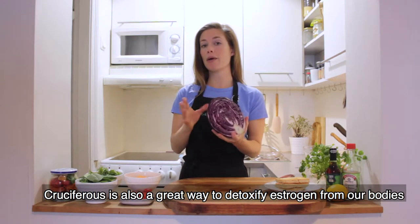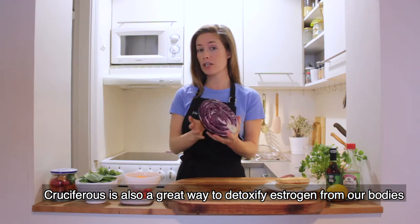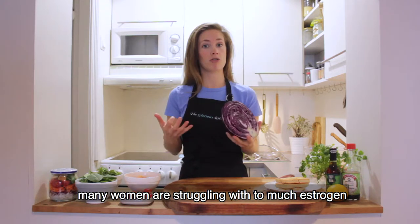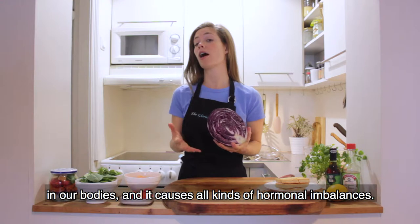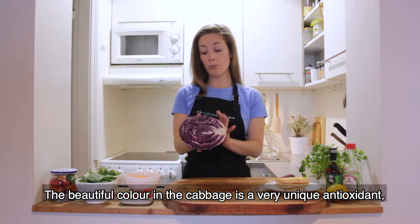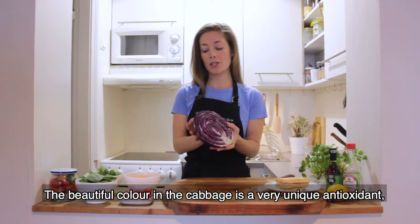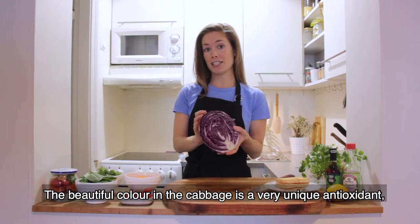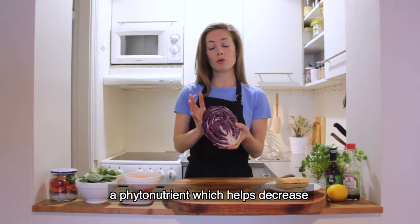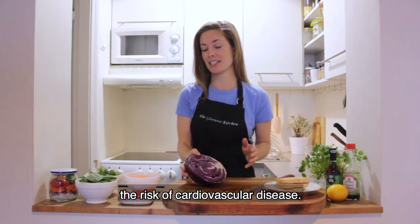Cruciferous vegetables are also a great way to detoxify estrogen from our bodies, and many of us women are struggling with too much estrogen which causes all kinds of hormonal imbalances. Also, the beautiful purple-red coloring in the cabbage is a very unique antioxidant phytonutrient, and this helps to decrease the risk of cardiovascular disease.